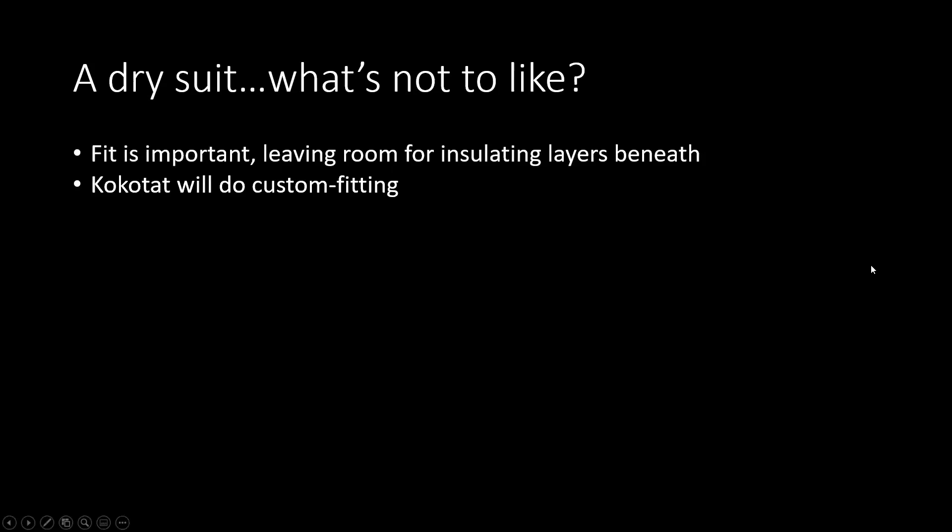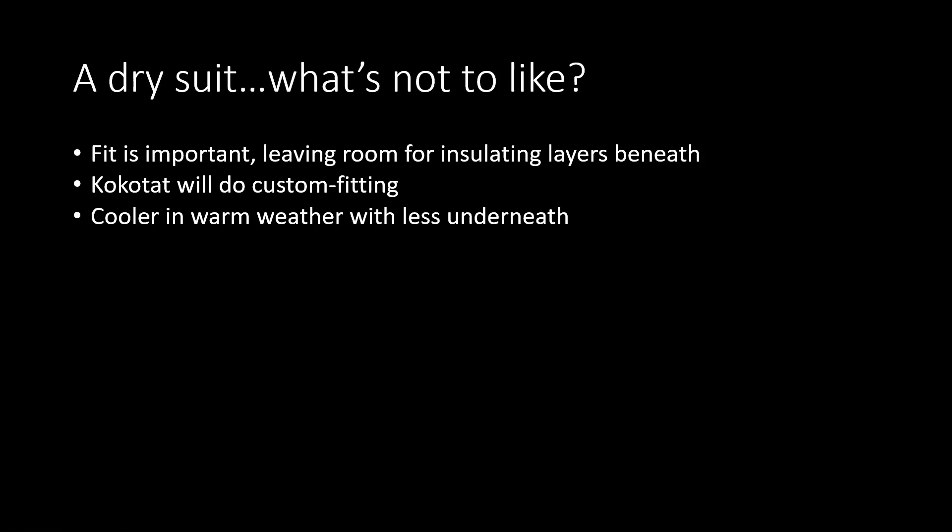Kokotat will do custom fitting, so you can order to your measurements. A dry suit is thought by some to be cooler in warm weather — you just wear less underneath. Getting it on and off without assistance is something to consider. Most dry suits have a front diagonal zipper, which is the easiest. Those that don't — a back zip, particularly a high back or mid back zip — can be tricky.